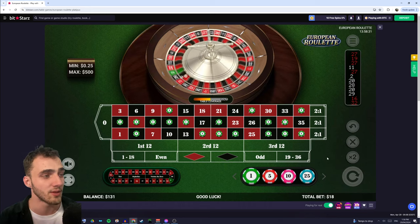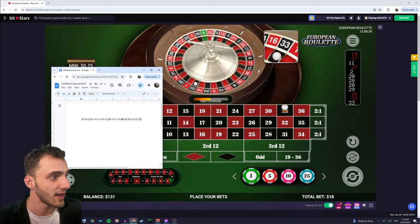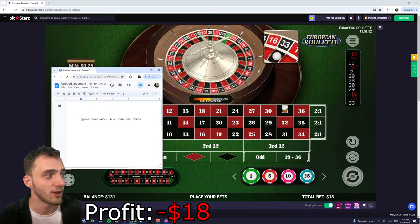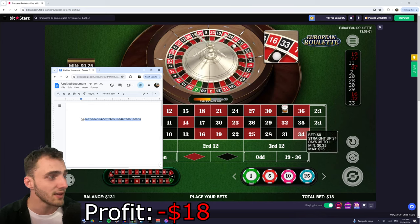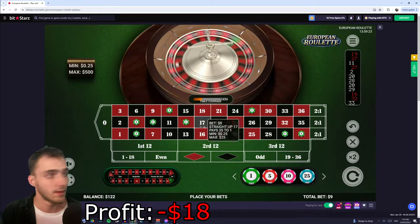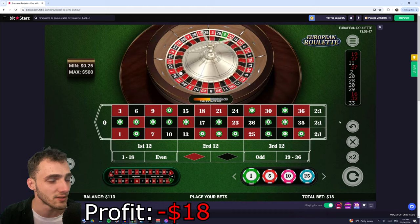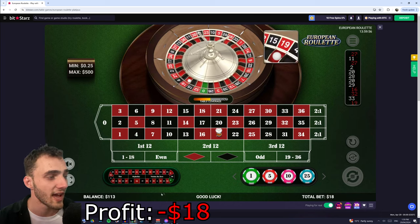We spin and get a 33, which unfortunately isn't one of our numbers. So we add it to the end of our list and then look for the earliest number that hasn't been hit twice — that's the 36. We underline it to mark that we're crossing it off and won't use it anymore. With the new 18 numbers we place a $1 bet on each one and spin again. Like I said, this strategy can take a little bit of work to set up in advance and it does take a little bit to really start working.